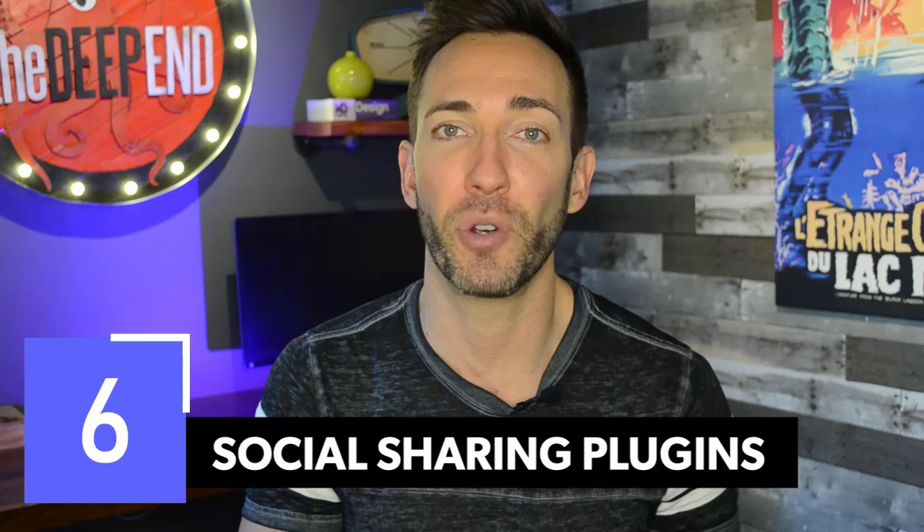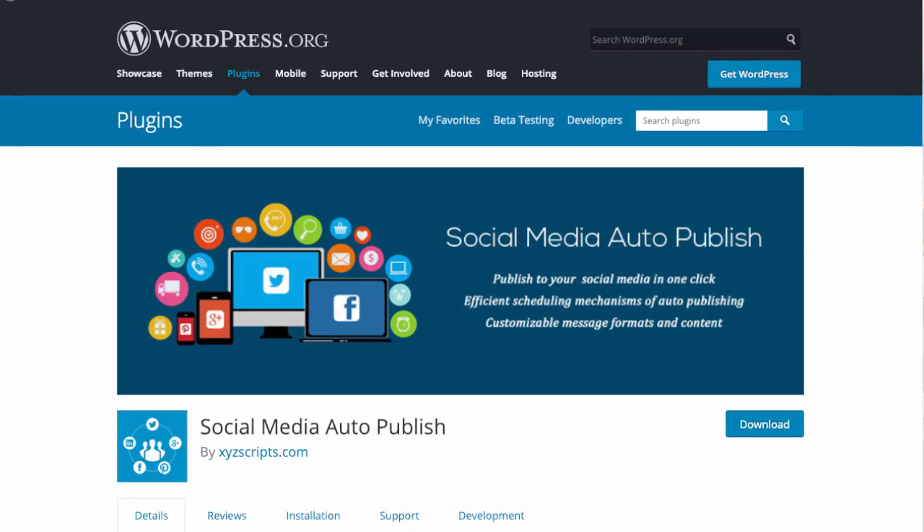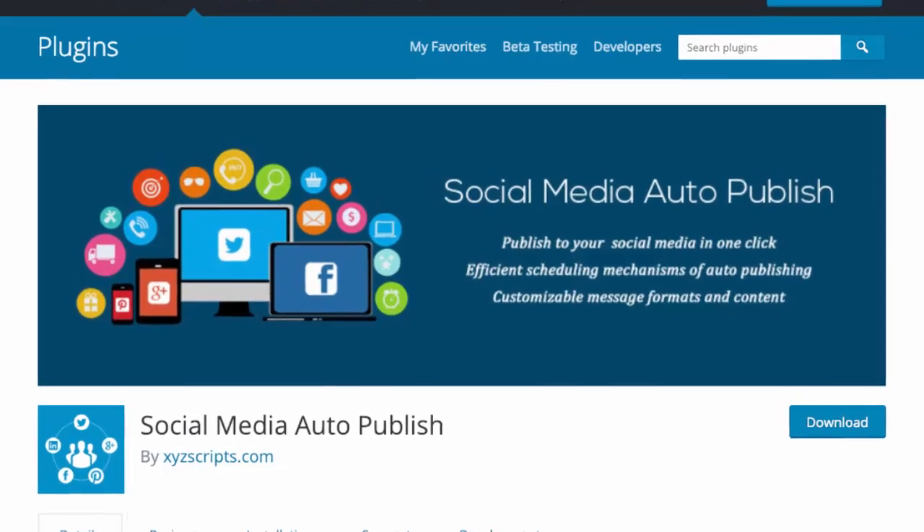You'll become the one prospects think of first because of all the helpful content you've been giving them. You can close every email with a PS — a soft sell telling them how to schedule a consultation or buy one of your products. And when it comes to creating helpful content, you can share it in one step with all your social networks using a WordPress plugin like Social Media Auto Publish. Just install the plugin, customize your settings, and whenever you publish a new article, it automatically pushes it out to all the social networks you've set up.